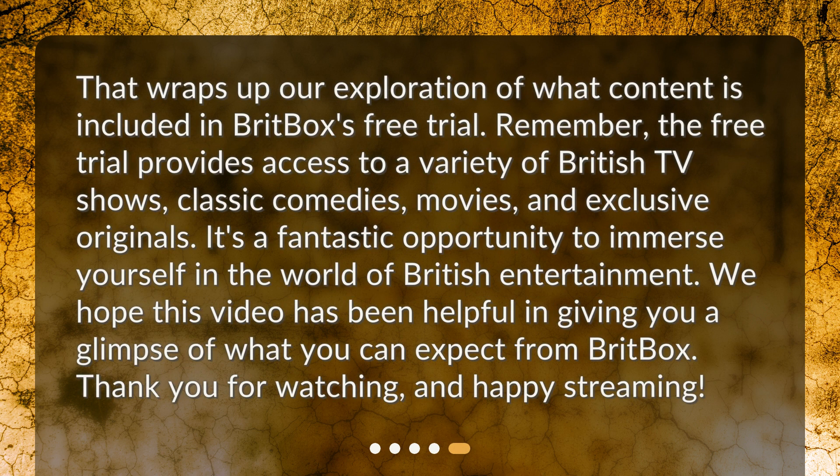That wraps up our exploration of what content is included in BritBox's free trial. Remember, the free trial provides access to a variety of British TV shows, classic comedies, movies, and exclusive originals. It's a fantastic opportunity to immerse yourself in the world of British entertainment. We hope this video has been helpful in giving you a glimpse of what you can expect from BritBox. Thank you for watching, and happy streaming!